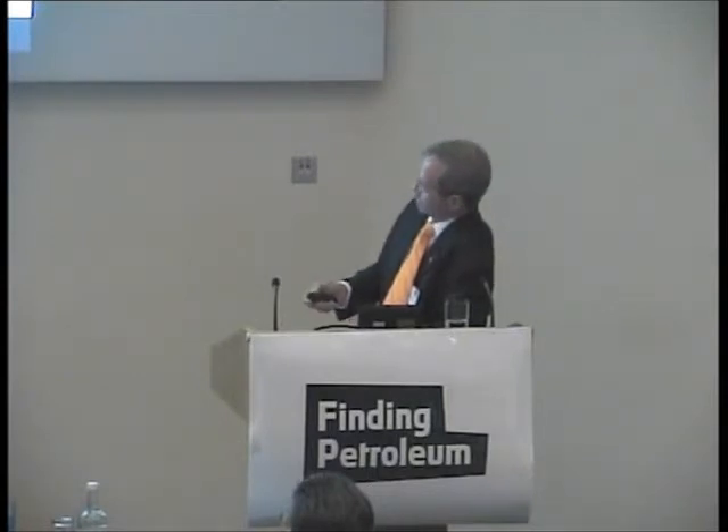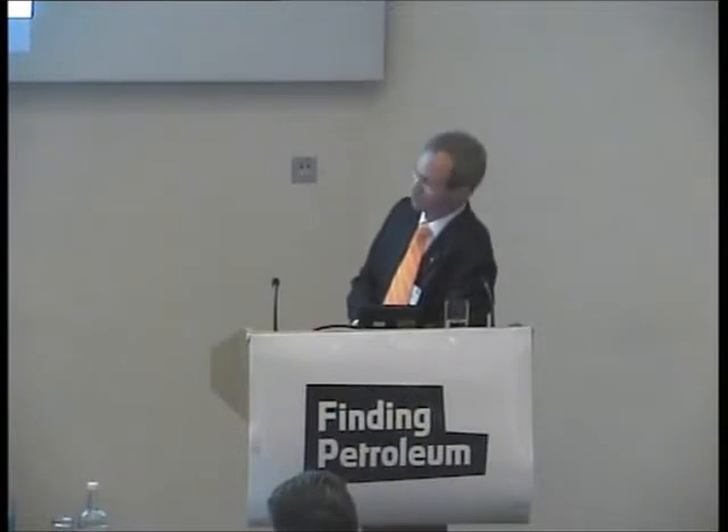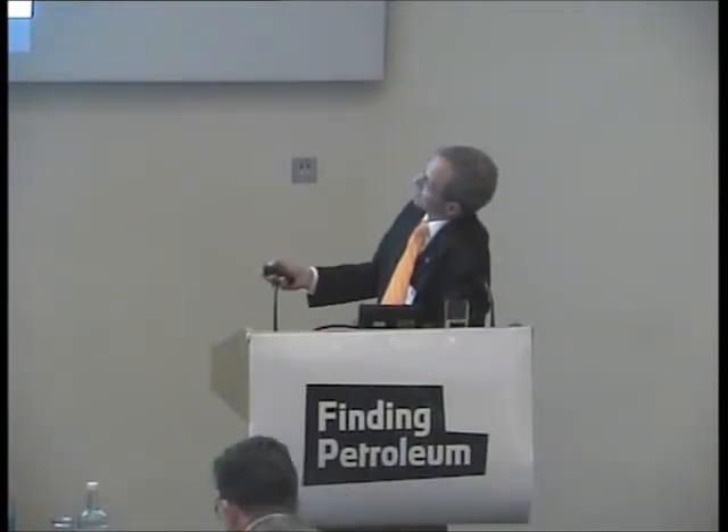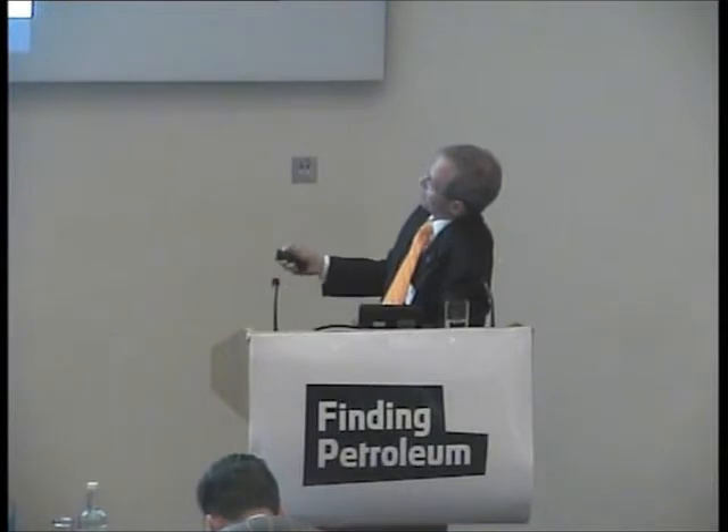A little about how we estimate resources - we don't start with volumetric resources and look at recoverable rate. We look at the recovered resource density: how much have these wells in America actually produced per unit of surface area? We look at Marcellus, Barnett, Fayetteville, and Haynesville, and see how much they've been able to produce per section. The average among these four gas plays is around six BCF per square mile per section. Then we risk it in two steps: technical volumetric geology risking, and then more commercial subsurface risking.